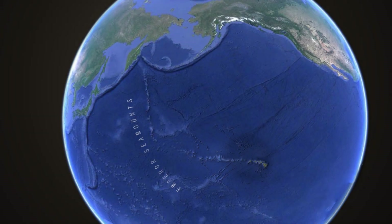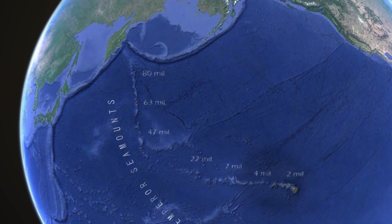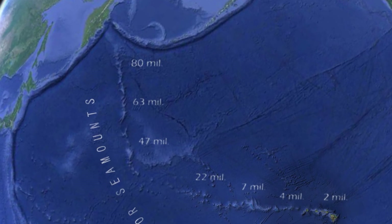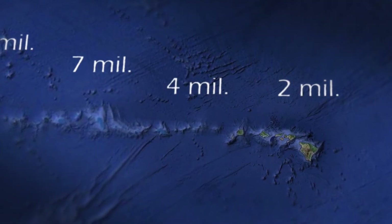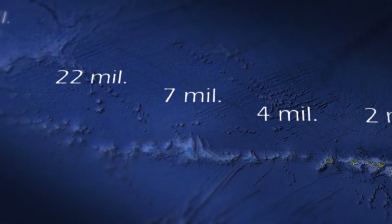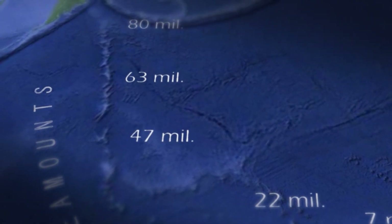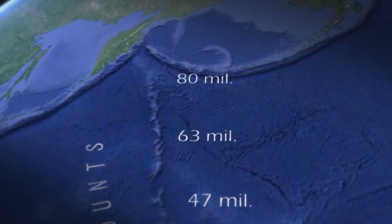But it gets even better. Young Earth advocates insist there is no way to tell whether radiometric dating really works, but this is not true. Many of the islands and seamounts have been radiometrically dated, and the ages grow older from zero near the Big Island of Hawaii to a maximum of 80 million years for the oldest seamount.